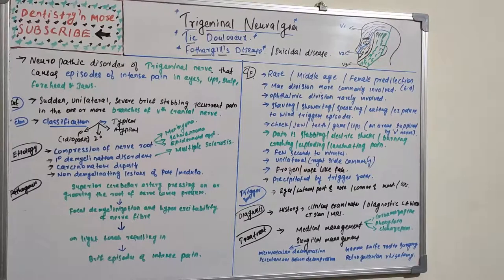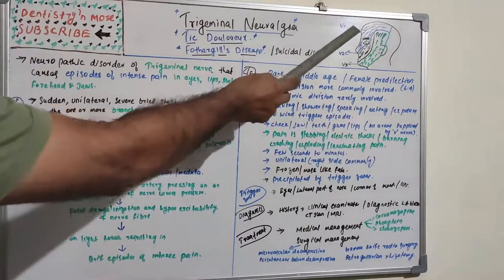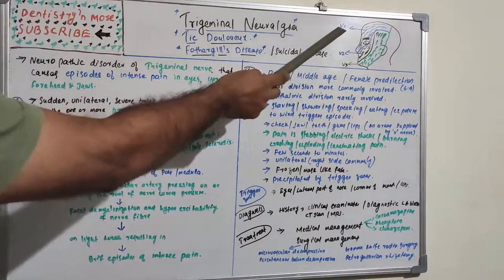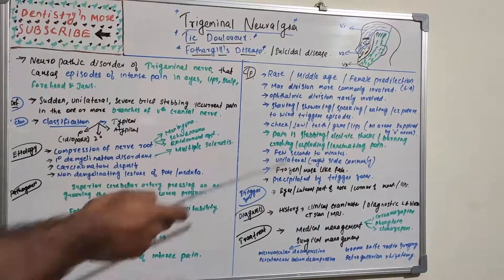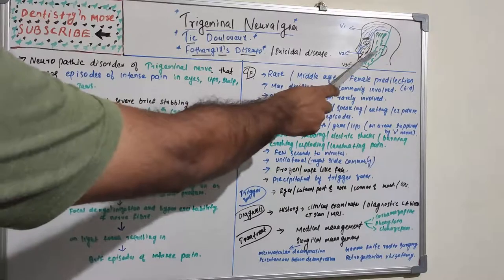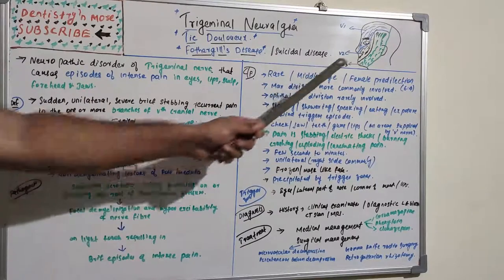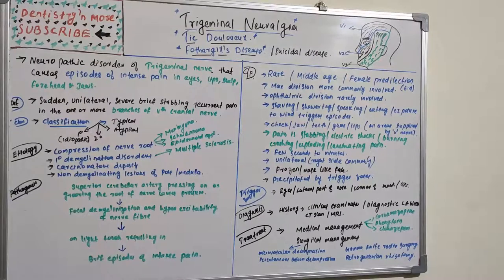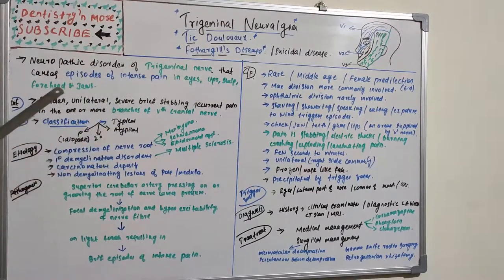Trigeminal neuralgia is a long-term pain disorder which affects the trigeminal nerve. The trigeminal nerve has three branches: V1, V2, and V3 — the ophthalmic branch, the maxillary branch, and the mandibular branch. It is a neuropathic disorder that causes episodes of intense pain.